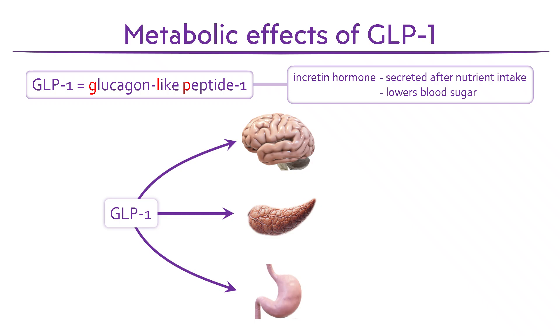Let's start with the pancreas. GLP-1 stimulates insulin secretion after meals and inhibits glucagon release. It also supports beta cell survival by stimulating proliferation and reducing cell death. Together, these actions help maintain blood glucose. Synthetic GLP-1 agonists mimic these effects, improving glucose control in type 2 diabetes.